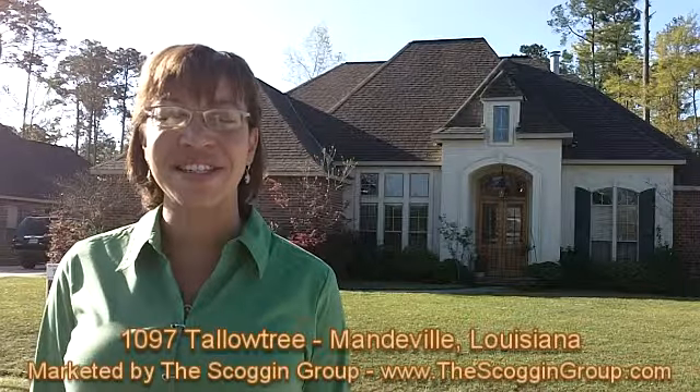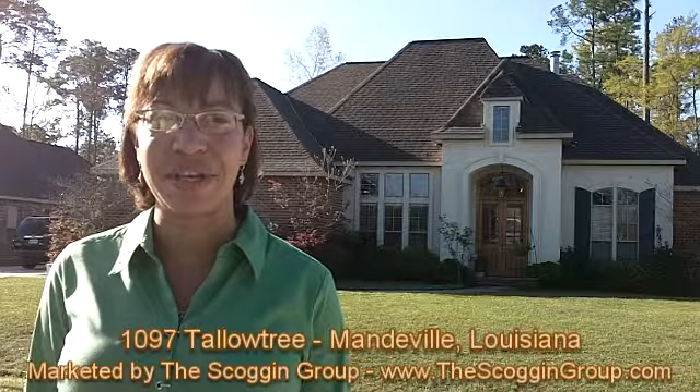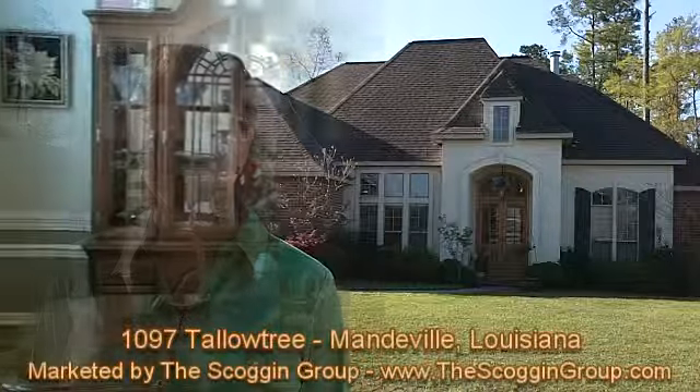Hi, I'm Nicole Reese with Marty Meredith Scoggin, and today we'll be viewing 1097 Tallow Tree Drive in Mandeville, Louisiana, located in the Woodland Subdivision.